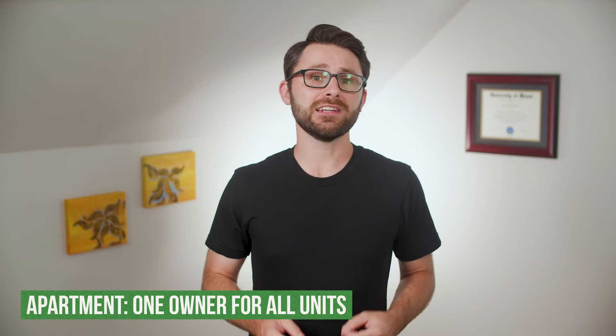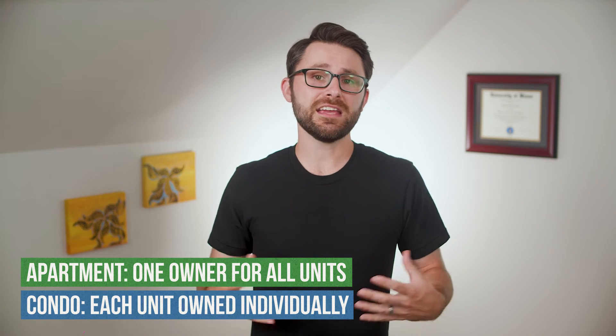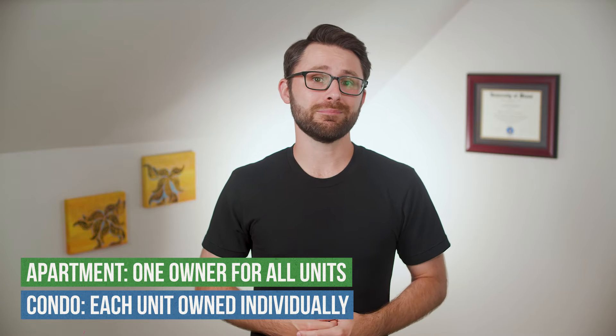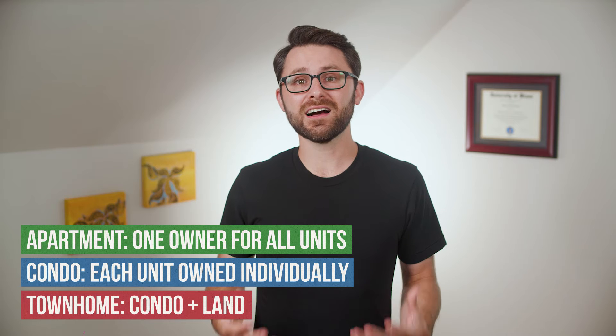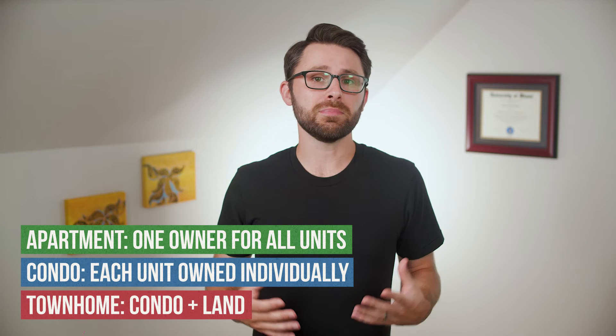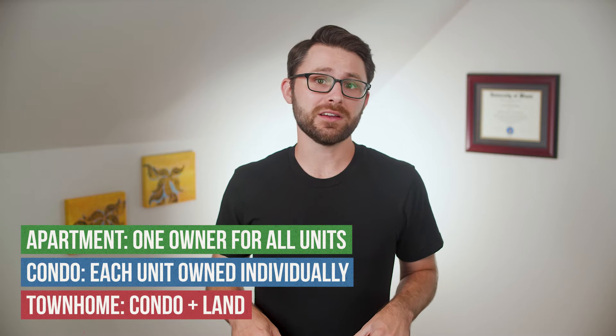Condos tend to look a lot like apartments, but instead of one person or company owning all of the units, each unit is owned individually. Townhomes are typically owned individually like condos, but they also include the plot of land that they occupy. This particular video is going to be about apartments specifically, but many of the steps could be applied to condos, townhomes, and even single-family homes.